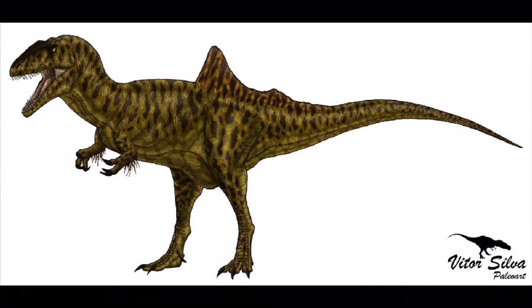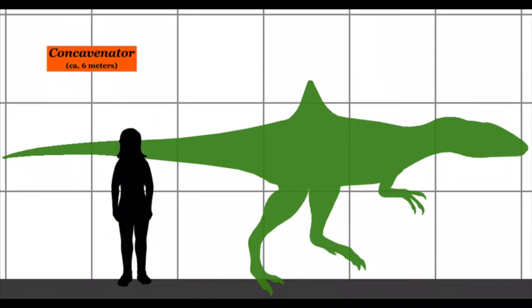Such structures are known both in Ceratosaurus and Dilong, and in some ornithischians like Tianyulong and Psittacosaurus. If the ornithischian quills are homologous with bird feathers, their presence within an allosaurid-like Concavenator would be expected.